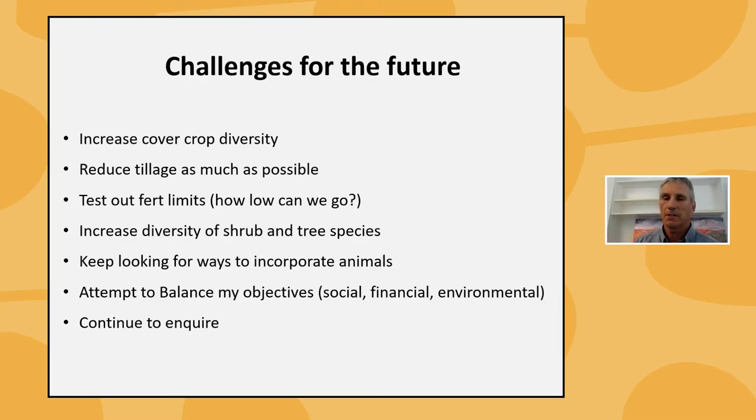We did some travelling — we went to the States a few years ago and visited a property where a grower roller-crimps the cover crop and direct seeds in one single action — roller crimper on the front of the tractor, air seeder on the back — no cultivation. That does a great job, but we're a very small operation, that gear isn't readily available in Australia, and I have to weigh it up against the scale of our operation. Since we've been growing biologically, we've more than halved our nitrogen and potassium inputs.